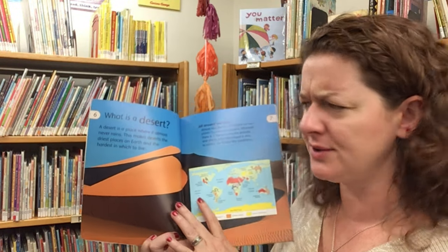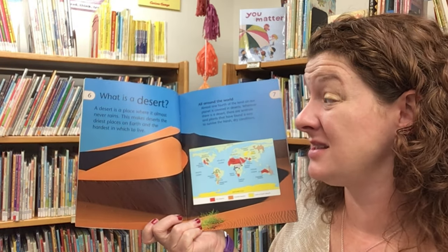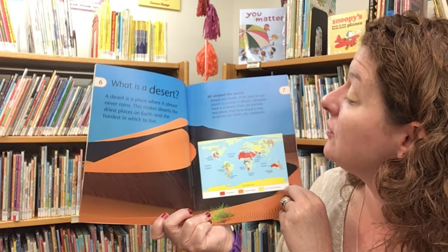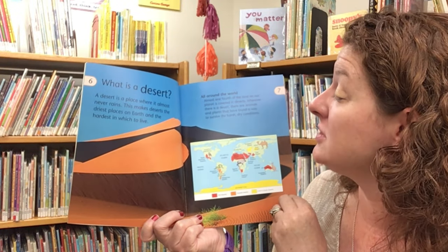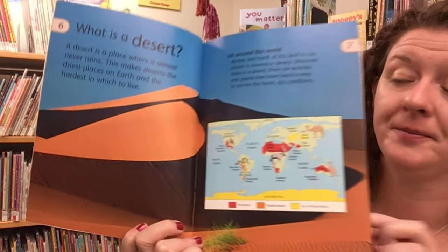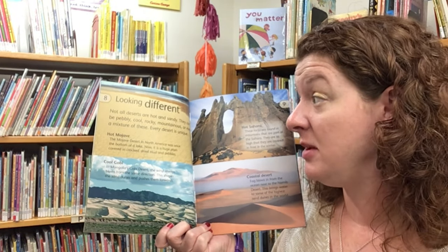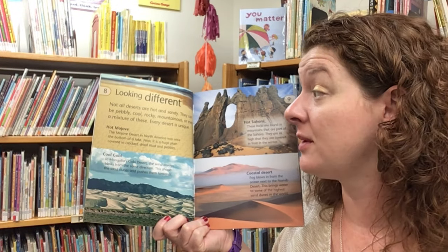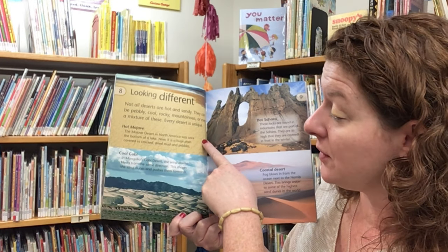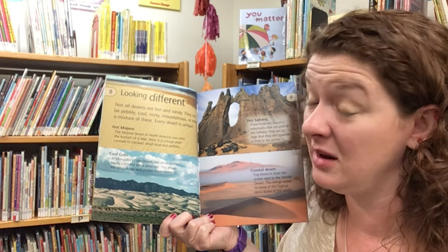What is a desert? A desert is a place where it almost never rains. This makes deserts the driest places on earth and the hardest to live. Almost one-fourth of the land on our planet is covered in deserts. Wherever there is a desert, there are animals and plants that have found a way to survive in the harsh, dry climate. Not all deserts are hot and sandy — they can be pebbly or cool, rocky, mountainous, or even a mixture of these. Every desert is unique. The hot Mojave Desert in North America was once the bottom of a lake and now it is a huge plain covered in cracked, dried mud and pebbles.